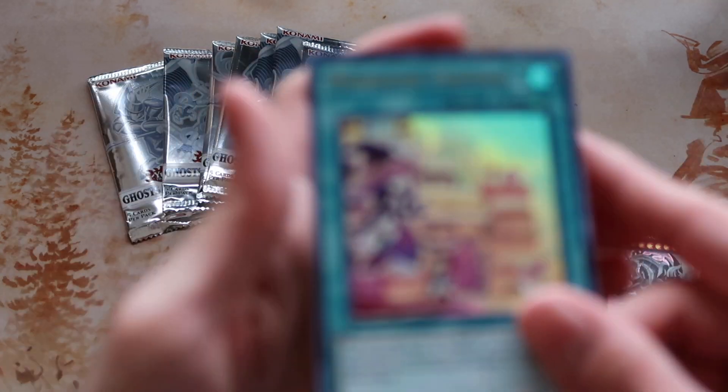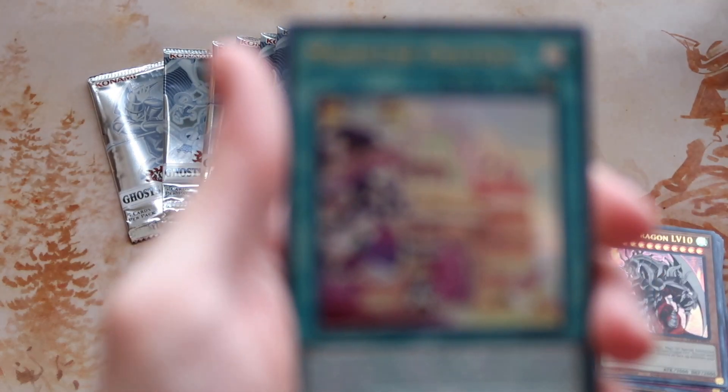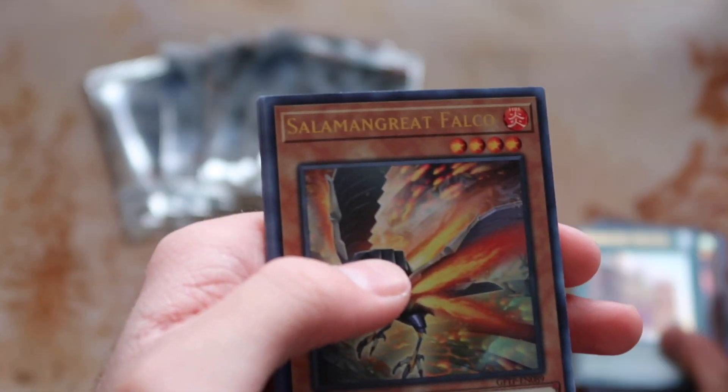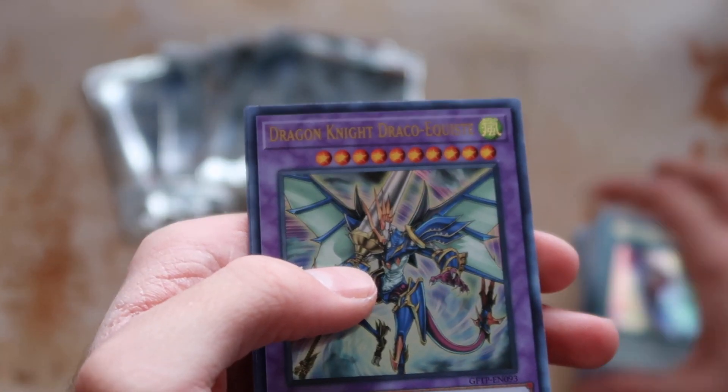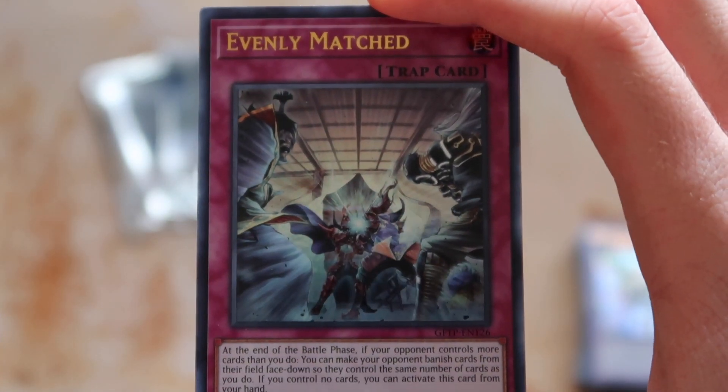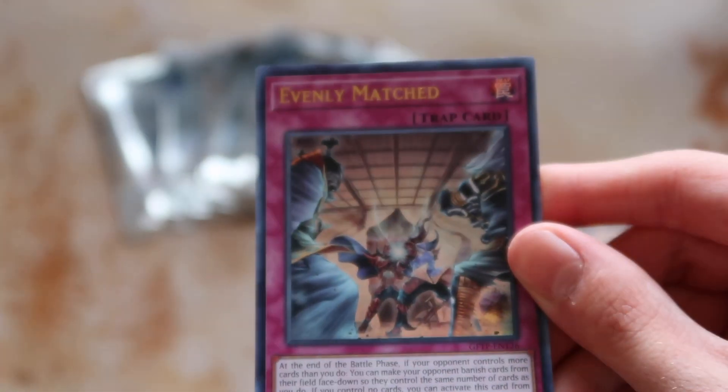Love the Maldoche cards too — Maldoche Chateau! Salamangreat Falco, Metal Foes Fusion, Dragon Knight Draco-Equiste — remember when this card came out — and Evenly Matched! I'll take that, I know that's somewhat valuable. Woo, Evenly Matched — at least there's one! That's something, plus the other cool little collectible things.